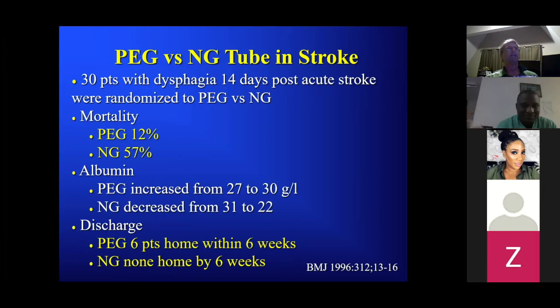The common thing that occurs: they can't eat, so they place a nasogastric tube. People say 'oh it's easy, just leave the NG tube in instead of putting the PEG.' But if you look at patients with strokes who had a PEG versus nasogastric tube, the mortality with a PEG is significantly less, albumin and pre-albumin increase more, and they were discharged home more frequently — in fact none of the patients with NG tubes were discharged home by six weeks.